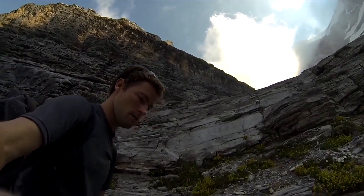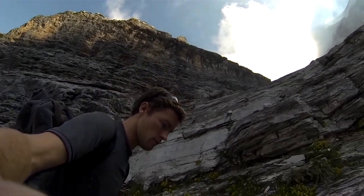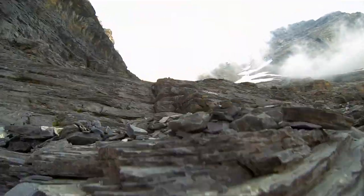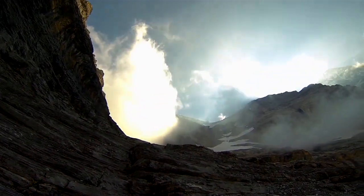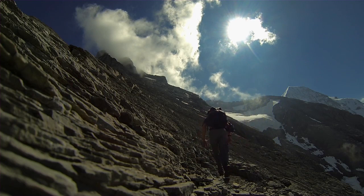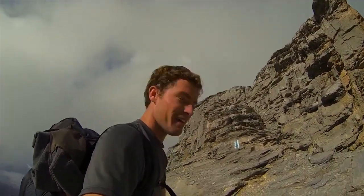Off the Eiger we go. Swirling clouds dance around in the morning light, illuminating their faces and flanks. We're getting to the north face of the Eiger. How good is this?